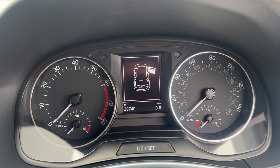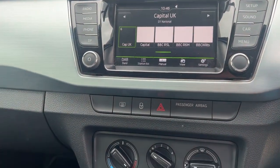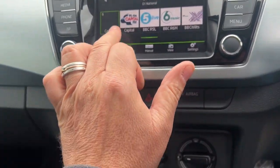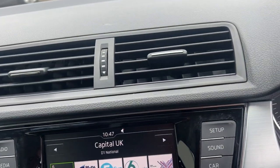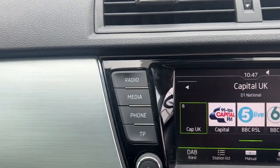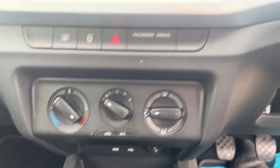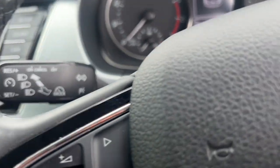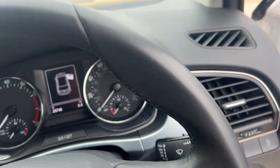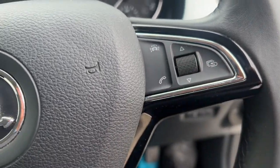The car's just done 29,740 miles, as you can see on there. We've got satellite navigation on there, and this is a touchscreen system with all the controls on there. You've got DAB radio, a 5-speed gearbox, and air conditioning on the car as well. Steering wheel controls, and just at the back here you've got cruise control as well. Intermittent wash-wipe, and a little trip computer operated from this right-hand button.